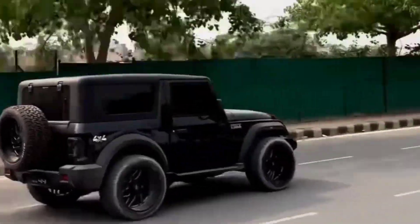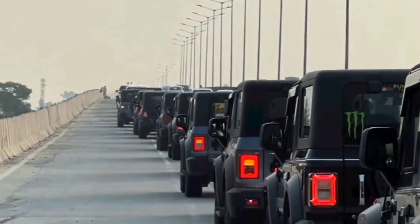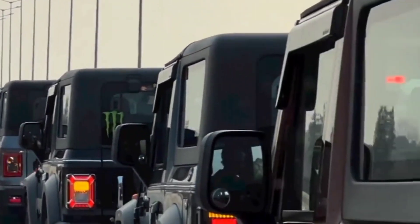Engine options: The Thar typically comes with various engine options, including petrol and diesel variants, catering to different preferences and markets.